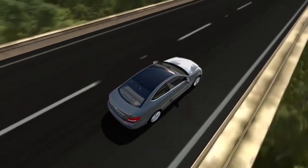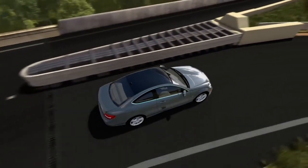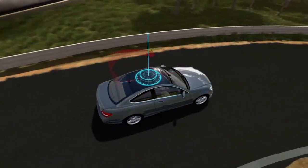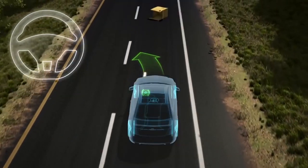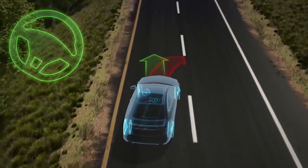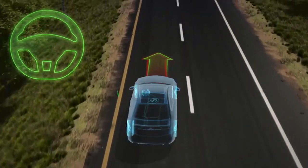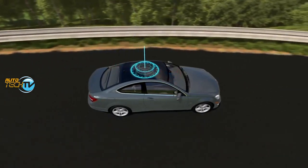ESP — Electronic Stability Program — is a breakthrough already adopted by many brands that contributes to being able to control the car in dire situations. Most frequently, it's around a curve or after a quick maneuver where we feel either the front or the back of the vehicle losing control because of loss of traction or many other things that can happen.